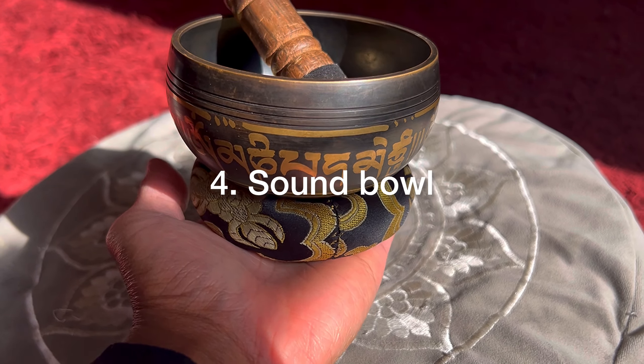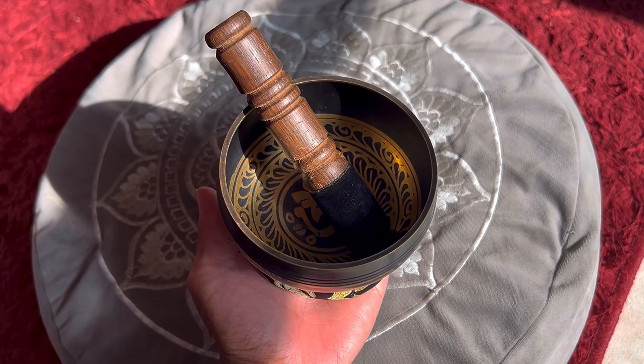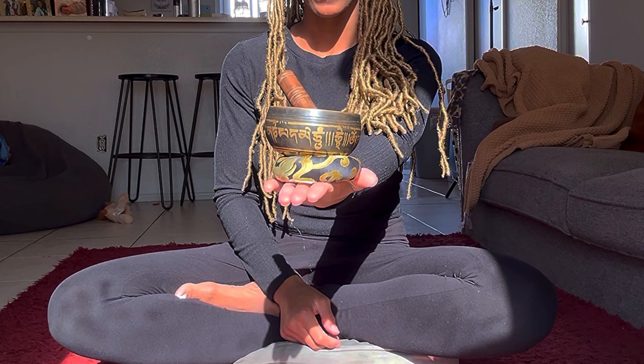Next up we have a sound bowl, also known as a singing bowl. This is just one of the ones that I use, but I recommend any sound healing instrument. When you play these instruments, it is the frequencies and vibrations of the sounds that can promote healing mentally and physically. It is also very powerful when it comes to balancing your energy and raising your vibration.